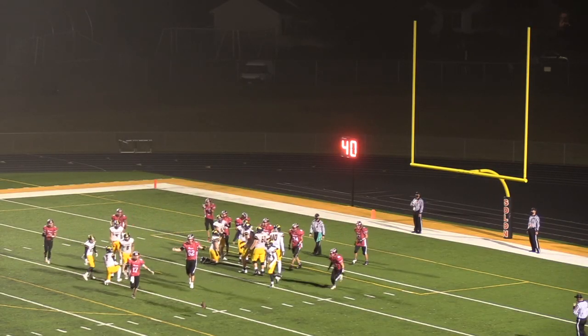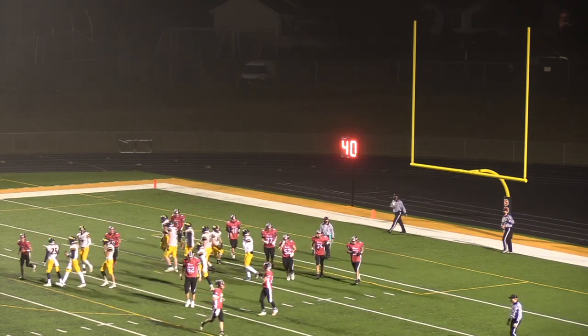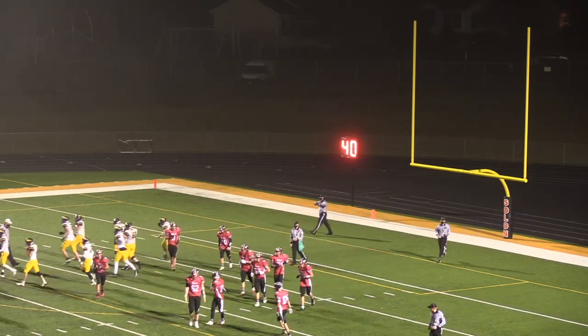Snap down, good pressure, and it is blocked. Bowie and Belk both got in there, and the extra point is blocked.